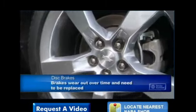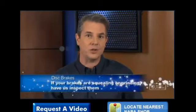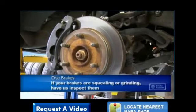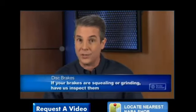Now, pads just wear away with use, kind of like how a pencil eraser wears out. But the good news is that replacing brake pads is a straightforward repair. If you hear squealing or grinding when you use the brakes, have your service advisor check them out. He'll have a technician perform a thorough brake inspection to see what needs to be done.